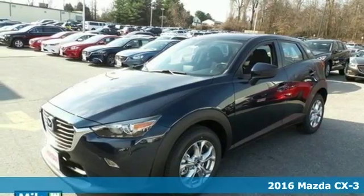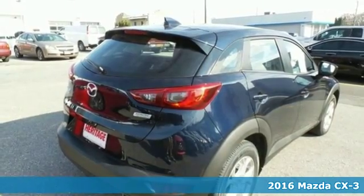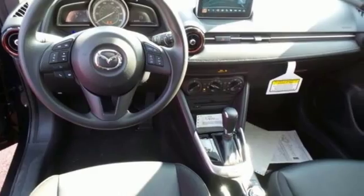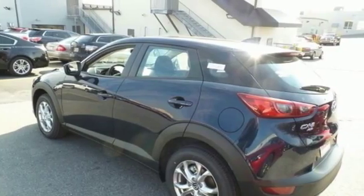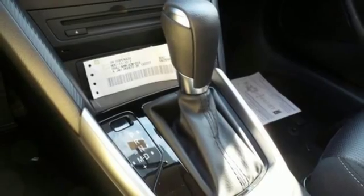Here's a 2016 Mazda CX-3. The Skyactiv-G 2.0-liter engine with 6-speed automatic transmission with manual shift and sport modes power this fun-to-drive subcompact SUV. It has great features like Bluetooth, auxiliary audio input, and the Mazda Connect infotainment system. The rear-view camera and stability and traction control also come standard.